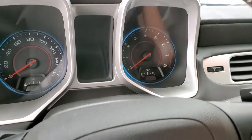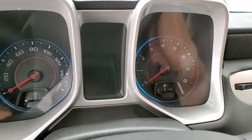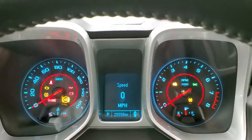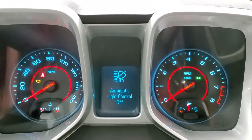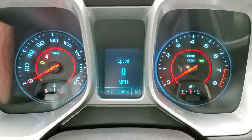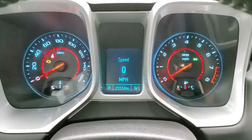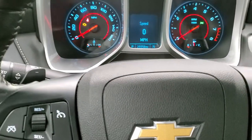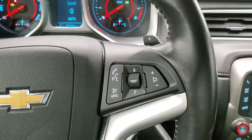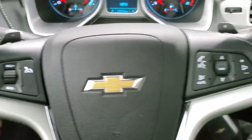First thing I notice when I hop in the car here, it smells very clean — I don't think it's ever been smoked in. I'll turn the ignition on so you can check out the miles and the radio. You can see that this one has 25,558 miles. You do get a digital speedometer and a compass display. Instrument cluster is very nice and clean. You do get the leather-wrapped steering wheel, Bluetooth and audio controls on the right, cruise controls on the left, and paddle shifters on the back of the steering wheel.